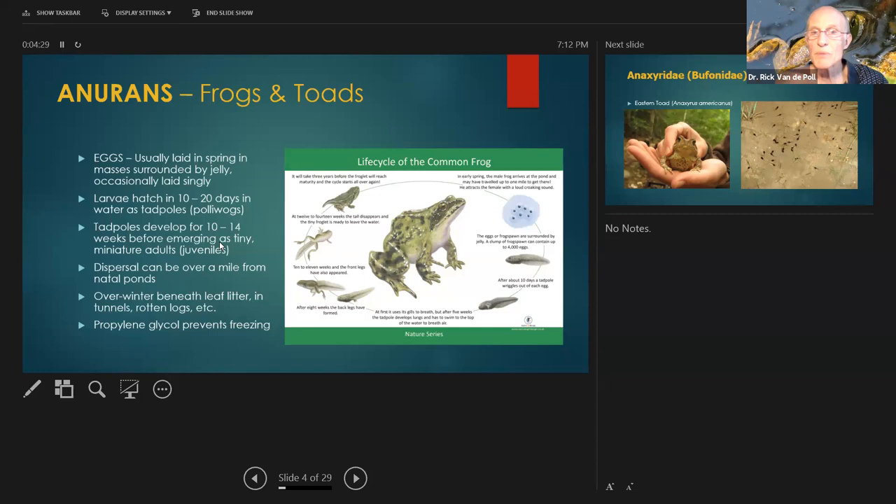Spotted salamanders take upwards of 60 days to develop from larval to juvenile state. Tadpoles can go faster if they're in a vernal pool. But some tadpoles live two or three years before emerging as juveniles. After emerging, they can disperse upwards of a mile — Brian Windmiller and others have put radio collar waistbands on frogs and tracked them, documenting dispersal of a mile and a half or even two miles from their natal breeding sites.